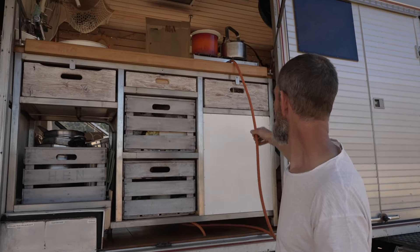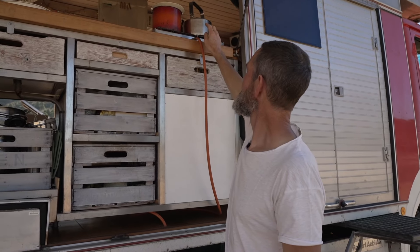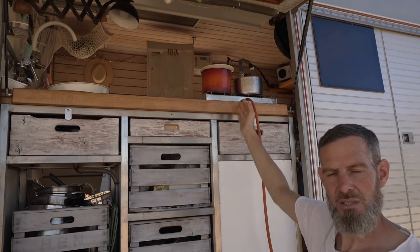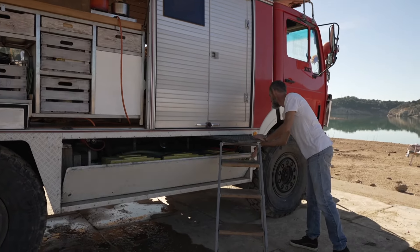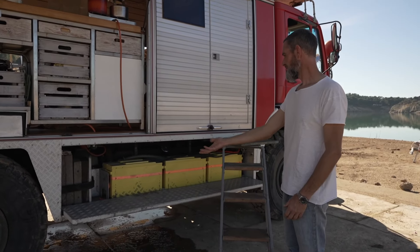Same thing with the stove — that's why I put a long hose, so I can use the stove outside as well. When you want to cook outside, you just put it on a table or on this thing here. It's nice to sit on and nice to cook on.